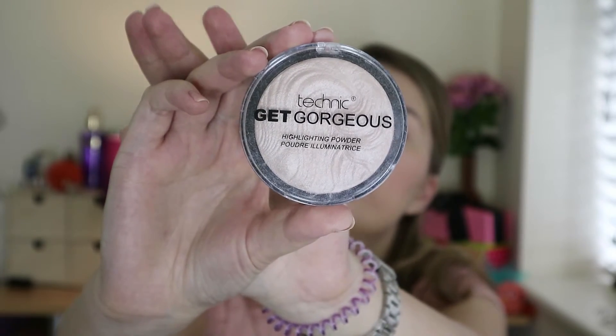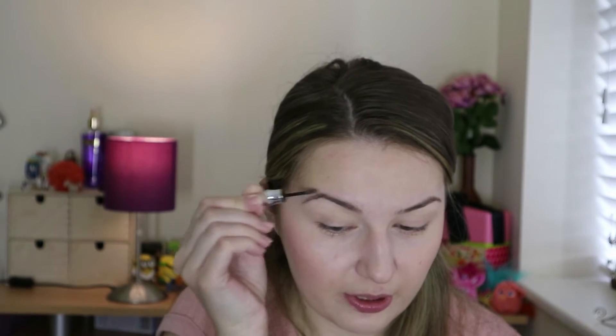The highlighter is another affordable one — the Technic Get Gorgeous Highlighting Powder, which I got off Amazon; it's quite popular in Facebook makeup groups. I use my blush brush, dab it in, and apply it on top of my cheekbones for a natural glow. I also do a light dusting on my brow bone. For eyebrows I use a spoolie and the Benefit Give Me Brow gel for a natural look with a bit of color and hold, then brush them out with the spoolie again.